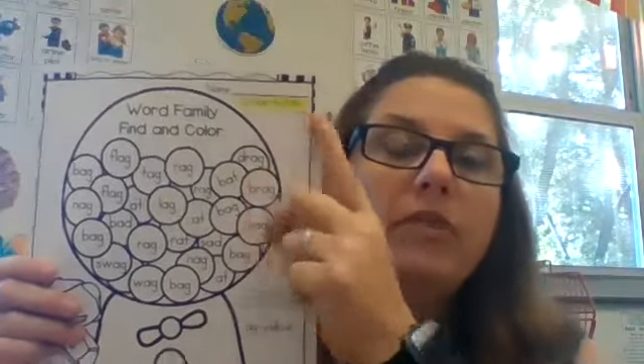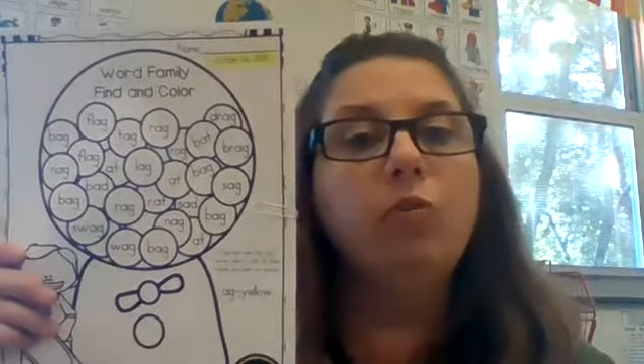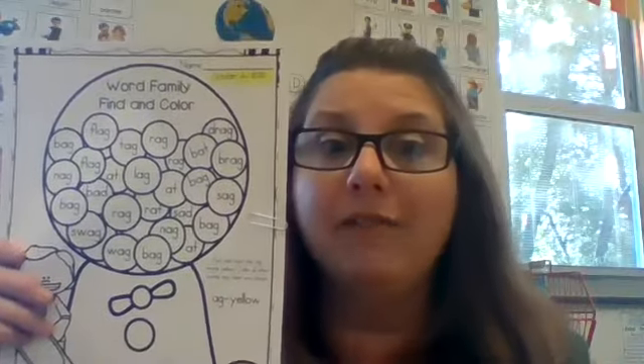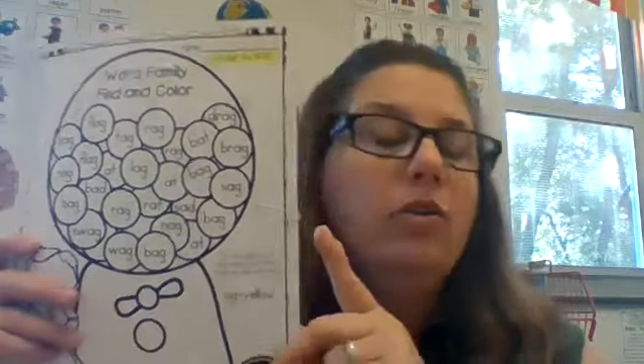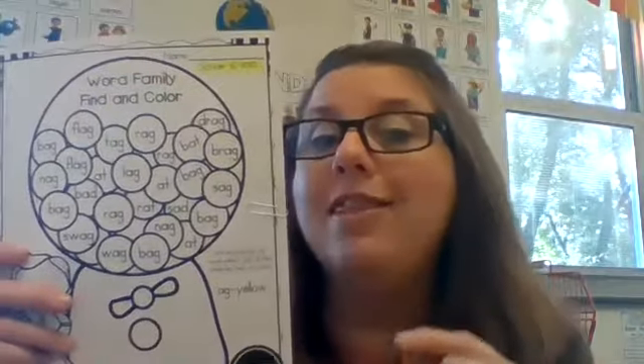First thing I do is always the same — I pick up my pencil and write my name. Right up here above the date you're going to write your name. Remember, you're looking for the words in the AG family. You're not just going to look for the AG and color it in.